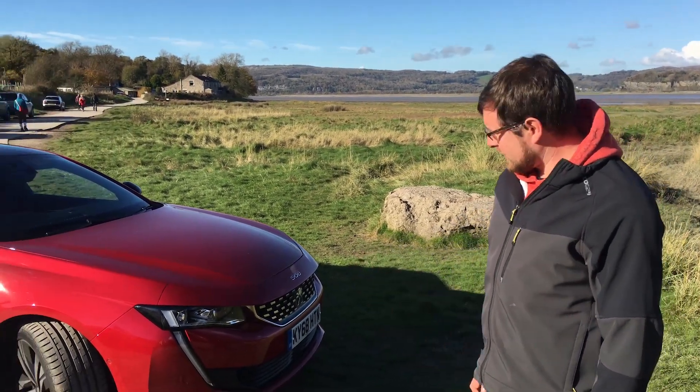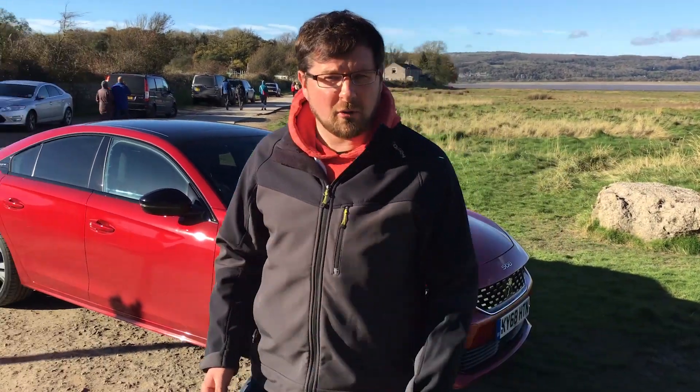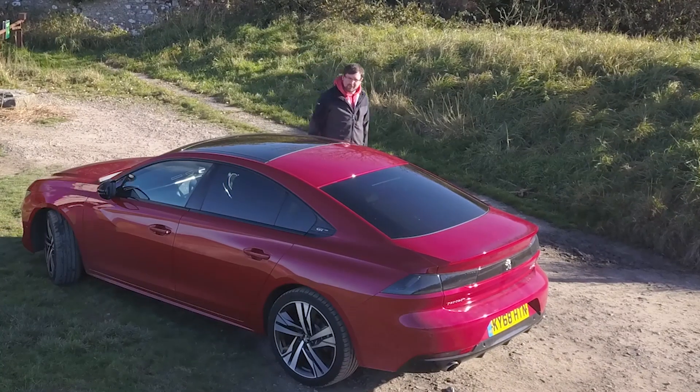I've spoken to loads of people about it, shown them the pictures — everyone says oh it's the next Audi or Mercedes. When you say it's a Peugeot they don't really quite believe you. Until you see that badge, it's the only thing that really gives it away at all.